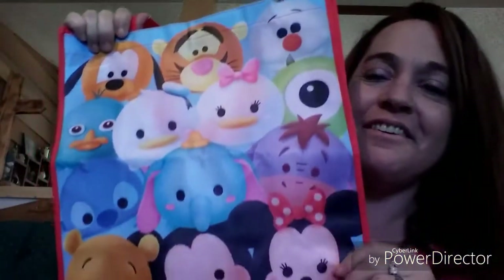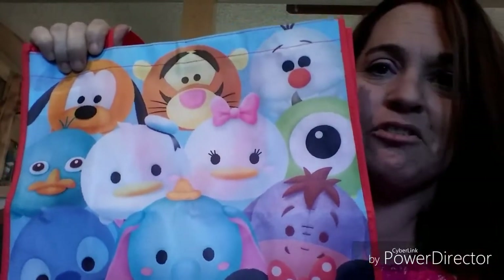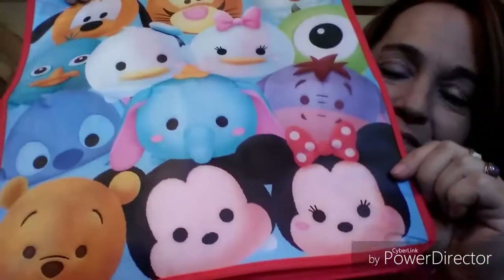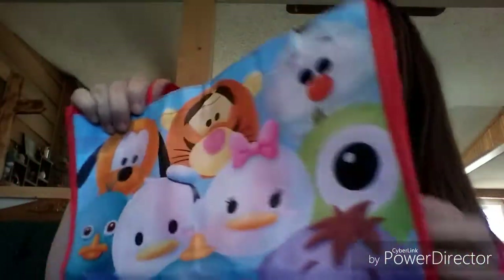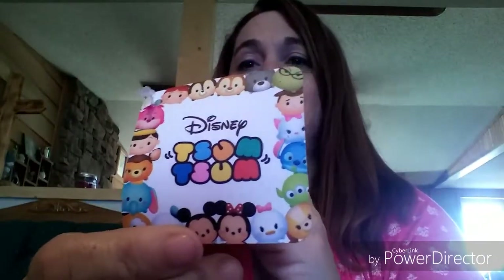I finally found this and was so excited — it's the Zoom Zoom tote bag! I just love these characters. I like Disney characters anyway, but there's something about them in this Zoom Zoom style that makes them even cuter. The side kind of says Zoom Zoom and the bottom is just solid red. I was very excited to finally have the tote bag — I love bags!